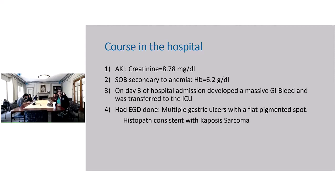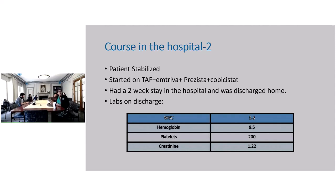The histopath of these lesions was consistent with Kaposi sarcoma. The patient basically had disseminated Kaposi sarcoma with involvement of the GI tract. Biopsy of his skin lesions — all those hyperpigmented lesions he had been complaining about — those were all Kaposi sarcoma. While in the hospital, he was stabilized and started on antiretrovirals: TAF, emtricitabine, Prezista, and cobicistat.